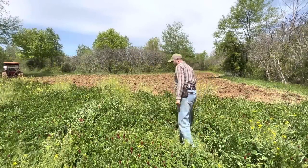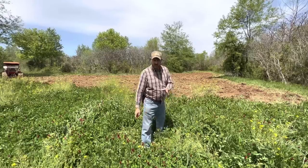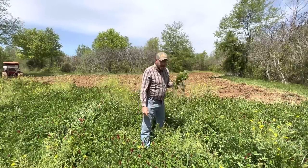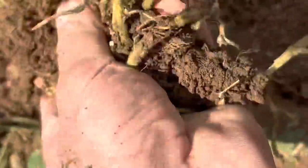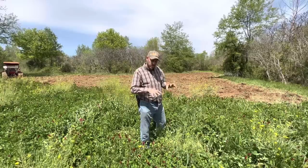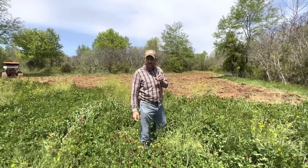We got it all planted. I'm extremely happy about this because I had just the right amount of seed to go over it lightly both directions, so I got great coverage. I love this dirt — it looks great. When you're pouring this amount of biomass into the soil year after year, it's incredible what you get. You dig up anywhere at random and you'll find worms, you'll find good humus in the ground. It's way better than the typical chemical fertilized program.